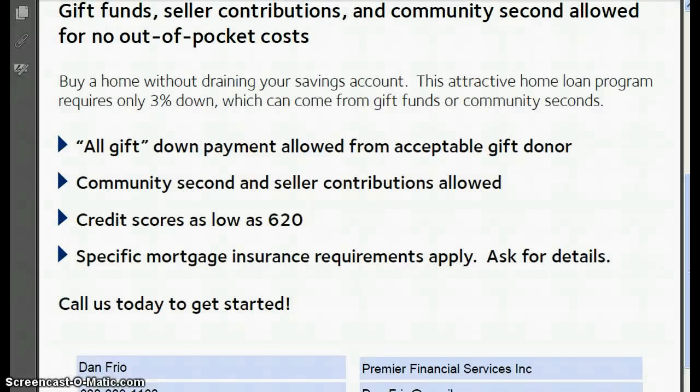How much do you need as a down payment? 20%? 10%? 5%? How about 3%? We just got back this program that was a really hot item for us last year, the beginning of last year — a 3% down payment.